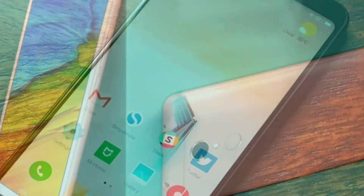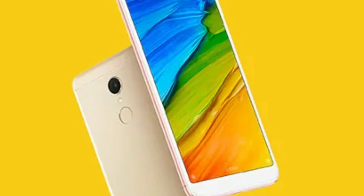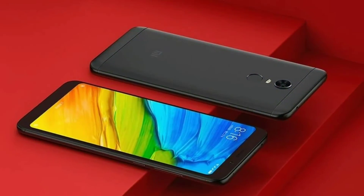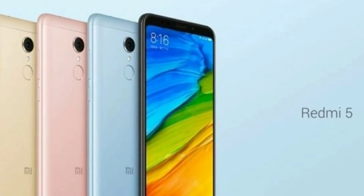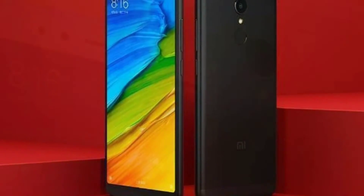On the front is a 5MP selfie camera with a soft light flash module. The front camera also has Xiaomi's proprietary Beautification Mode 3.0 capability. There is a 3,300 mAh battery under the hood. Dimensions of the phone are 151.8 x 72.8 x 7.7 mm and weight is 157 grams.